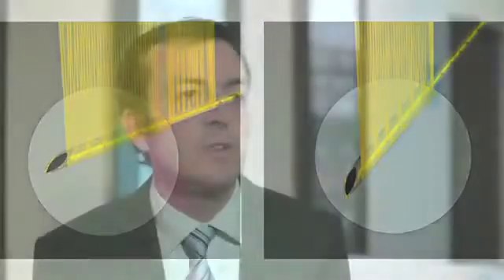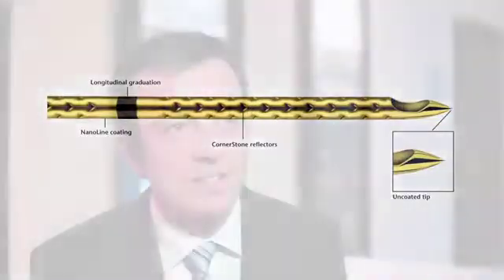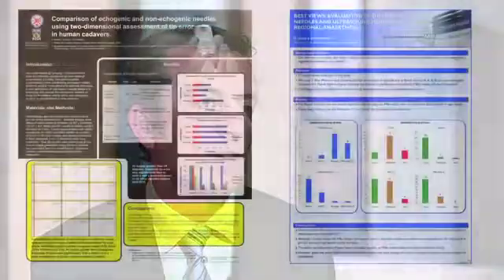It was an amazing experience to join up with Payunk and have them work so much as a team — almost like family — to get this product onto the market as quickly as possible. From the time I met them in person to the time the product was on the market was only twelve months. As the inventor of the Sonoplex needle, it's been an amazing experience, not only in how quickly the product got to market but how quickly it's revolutionised how blocks are performed in the hospital I work in.